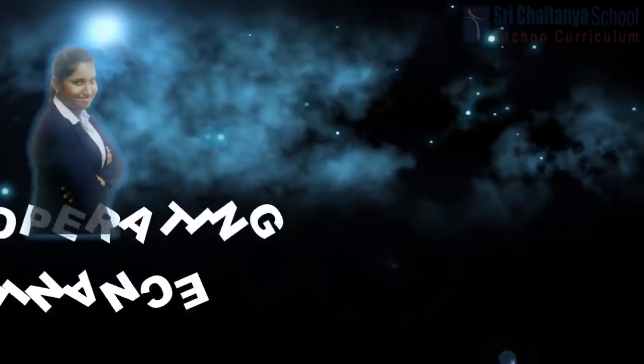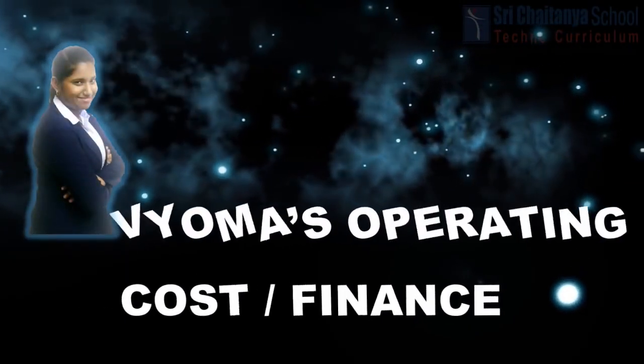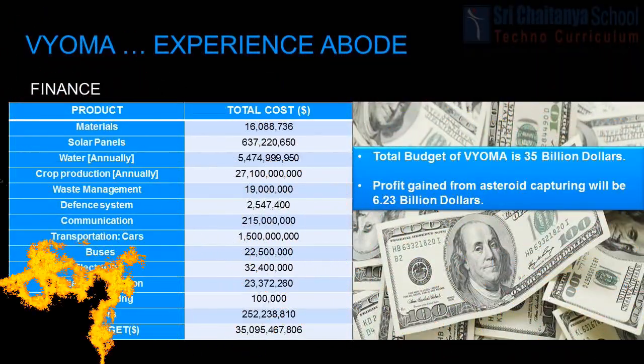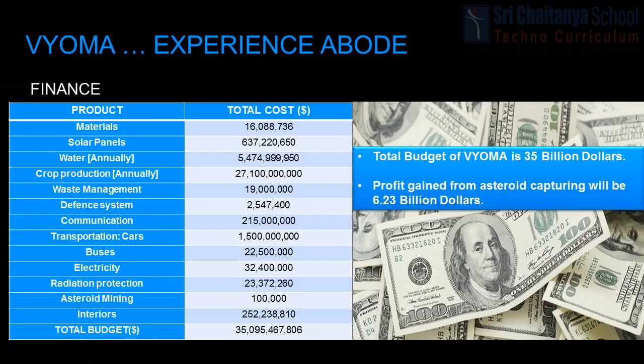Apoorva will briefly explain Bioma's operating cost. The overall cost of Bioma will be approximately 35 billion dollars, calculated considering material cost, cost of solar panels, water (annually), crop production (annually), waste management, defense system, communication, transportation, radiation protection, asteroid mining budget, and cost of interiors. After capturing and mining 2005 YU55, the profit gained will be 6.23 billion dollars.